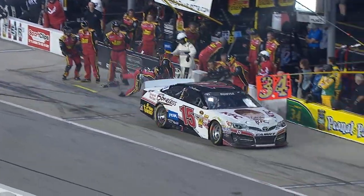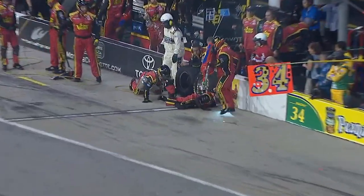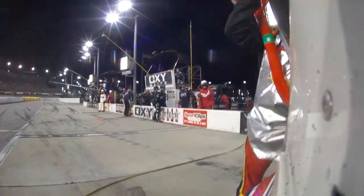Boyer finishes up. Couldn't get that gas can out of the receptacle, and because it leaves the pit stall, that is a penalty for removing equipment from the pit.